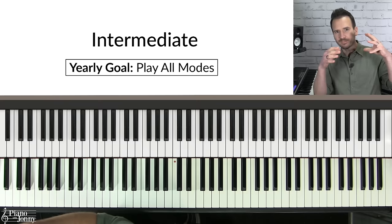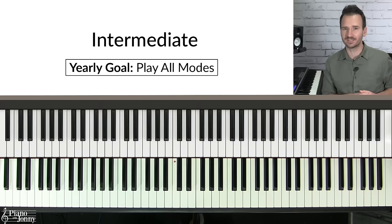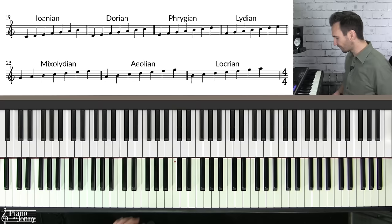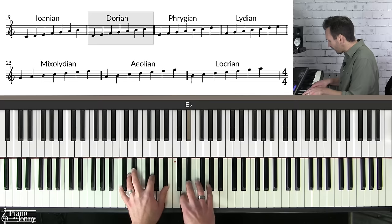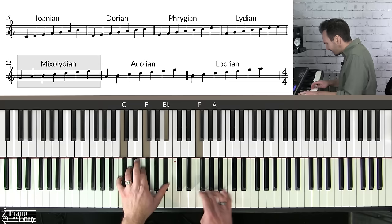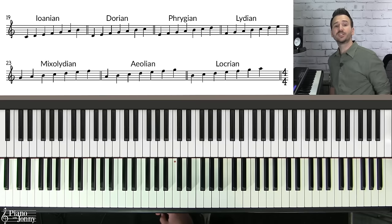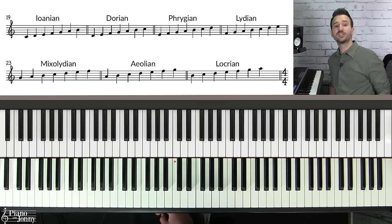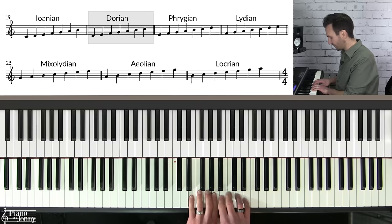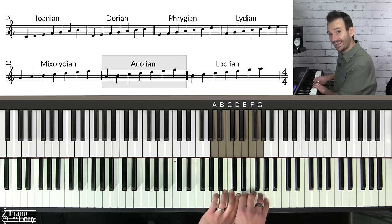If you're an intermediate level pianist who wants to play jazz with confidence, you need to practice your scales — and I'm assuming you already know your major and minor scales. If you don't, go back to the beginner exercise. For intermediate players, the best scales to practice are your modes. Modes are scales you use on particular types of chords — for example, on a C minor 7 chord you can use the Dorian scale, and on a C7 chord you can use the C Mixolydian scale.